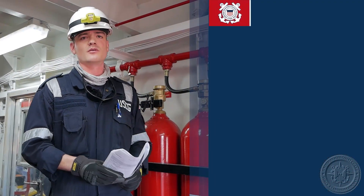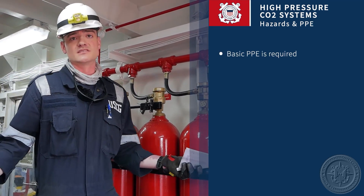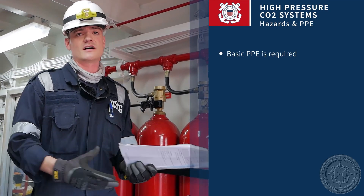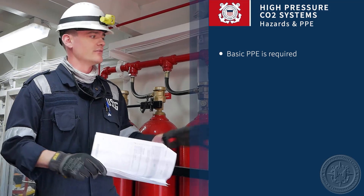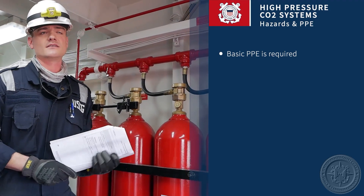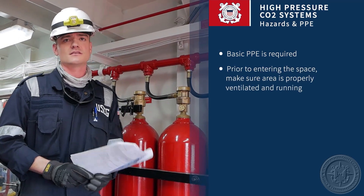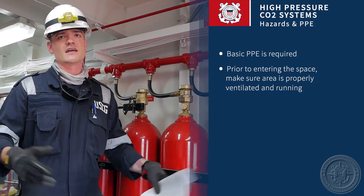To start, you want to be wearing all your standard PPE items that you'd be wearing on any other inspection, to include your foregas analyzer. Particularly with CO2 systems, there are plenty of hazards that can come along with that. Prior to entering the space, you want to make sure that there's proper ventilation and that it's been running.